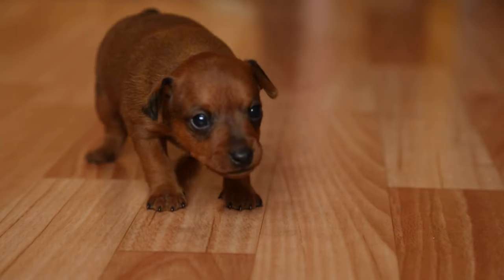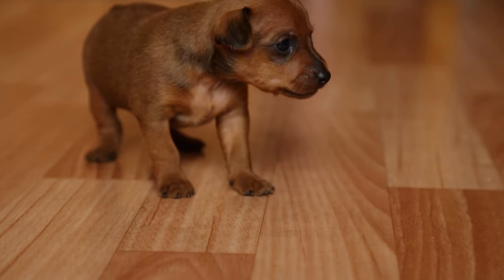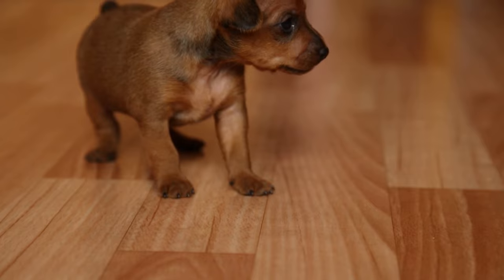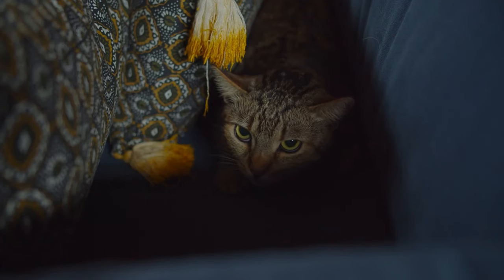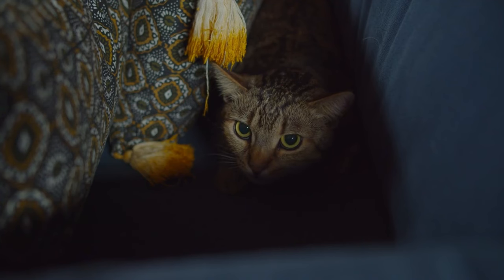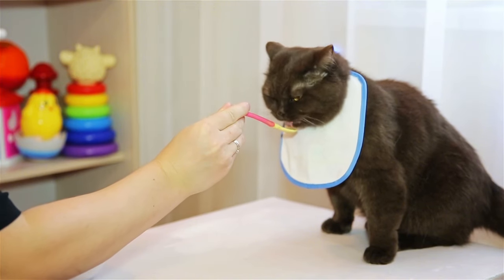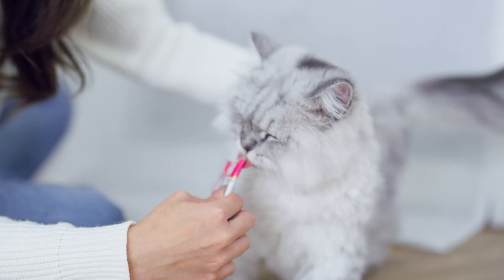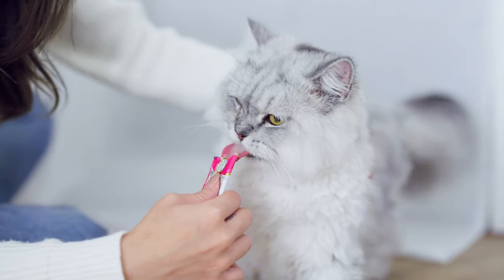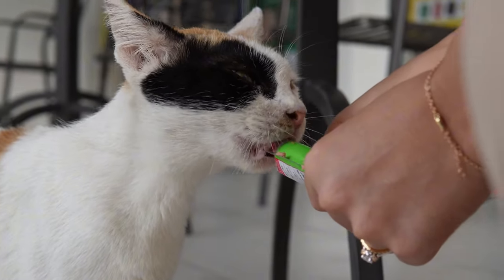If you're planning any big changes like moving or getting a new pet, introduce them gradually. Always ensure your cat has access to their safe, quiet space during times of change or stress. Your cat's feeling zen, but how about their breath? Let's freshen things up. Tip number nine: dental hacks for fresh breath. Keep those pearly whites shining with these tricks.